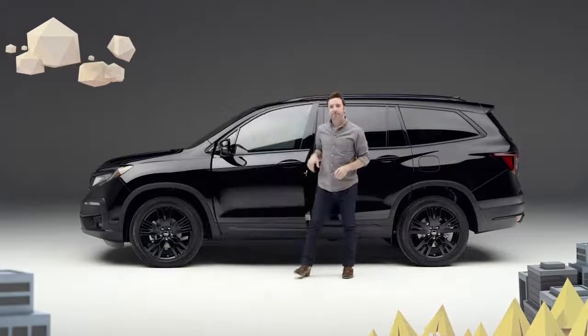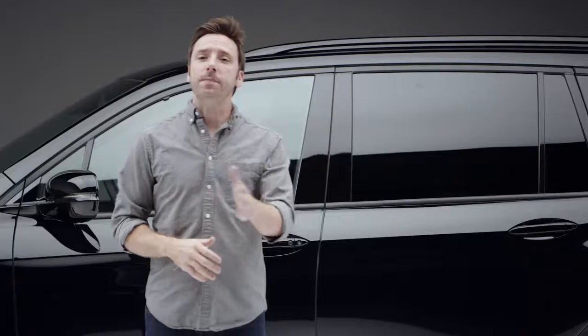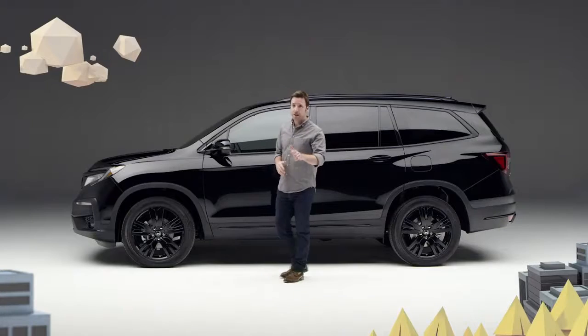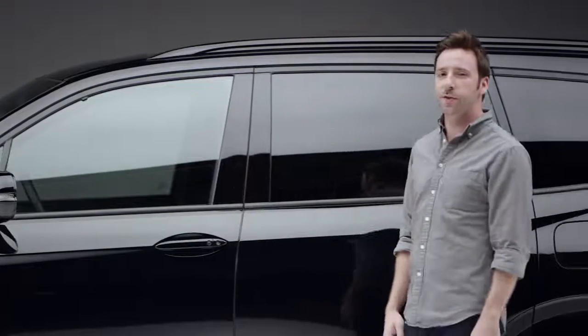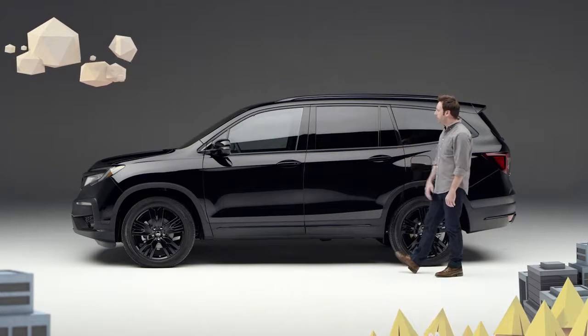So if the question is, which vehicle can carry up to seven people in blissful comfort, keep everyone connected while on the road, go off-road when you feel like it, convert from a people mover to a cargo hauler in an instant, and do it all with an edgy, muscular style — I give you the new 2020 Honda Pilot Black Edition.